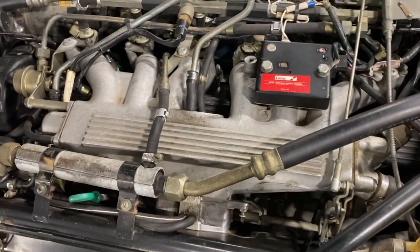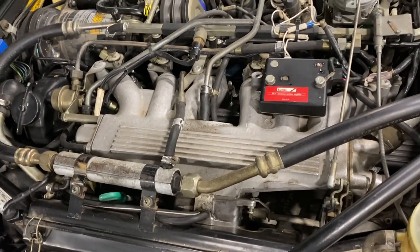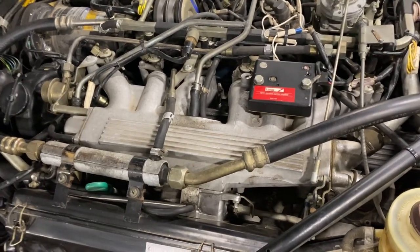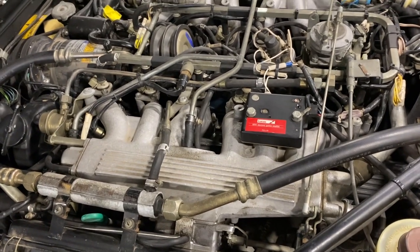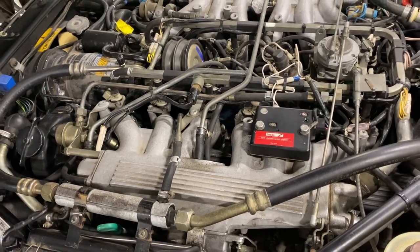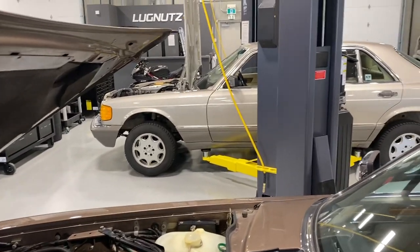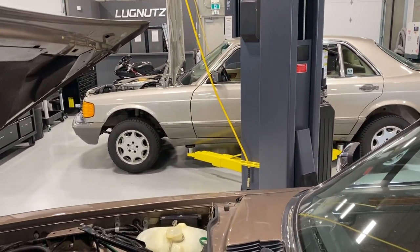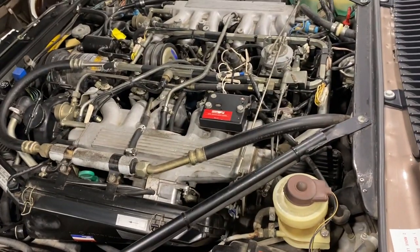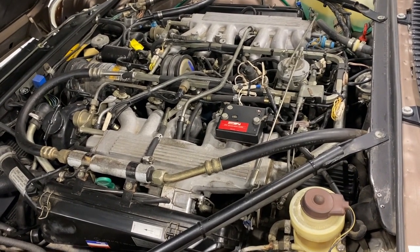To do the job properly, you have to remove the intake, then remove the valve cover, then remove the camshafts, then remove the camshaft block — the camshaft carrier — then replace the gaskets, and then put it all together. That's why I can do that job on the Mercedes in one hour, and that's why a professional will take 12 hours to do it on a Jag.